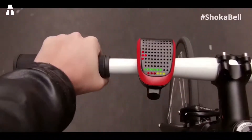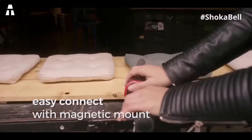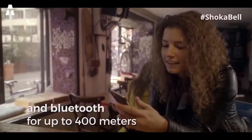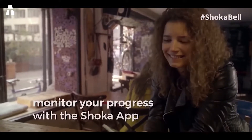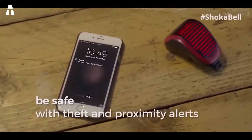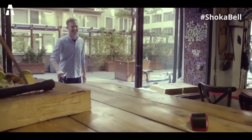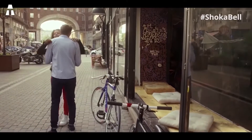Even if so far the functionality of the Shoka Bell seems quite cool, it doesn't stop there. Using a clear and precise display, it also serves as a navigation alert system, pointing you in the right direction when linked to your phone. Instead of guiding you on the quickest route, the application will choose the safest route — an important consideration when you are on a two-wheel vehicle. In addition, it will connect you to the Shoka Bell community, where you will have access to an overview of the best routes shared by local cyclists and real-time updates on conditions and traffic.